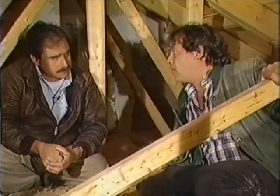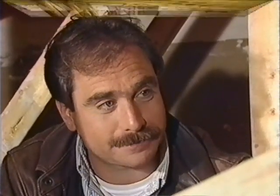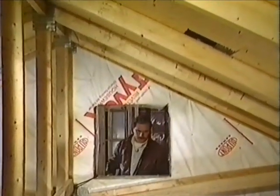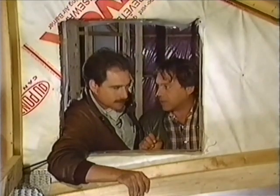I only have one question left — do you think we can get down out of here now? I think you'll like the next house we're going to, David. It's got no attic at all. Gee, I guess common English terms mean something different to builders. This doesn't look like an attic-less house to me.